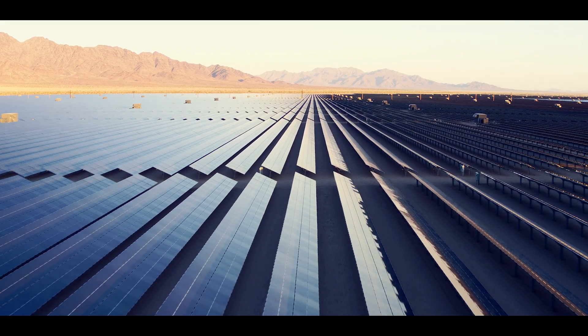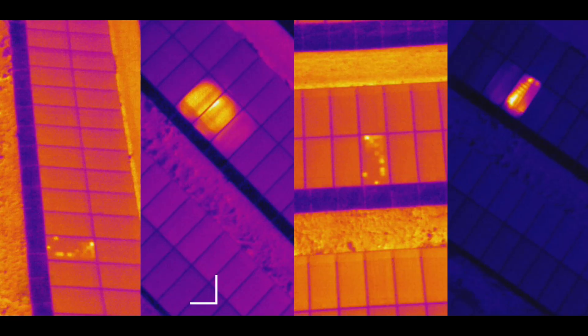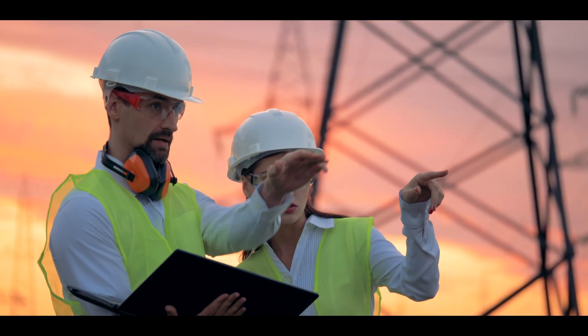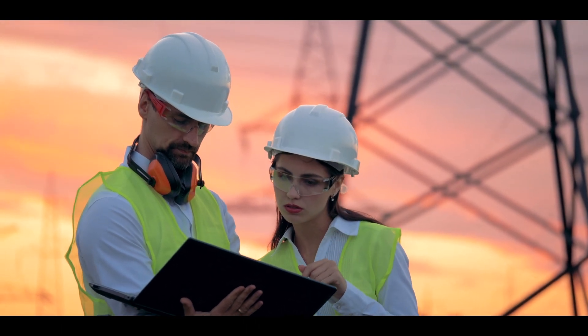Flying radiometric sensors over infrastructure like solar panels significantly reduces manpower and time when compared to traditional handheld techniques. Radiometric thermal technology helps you get real-time temperature measurements of your critical assets faster and more efficiently.